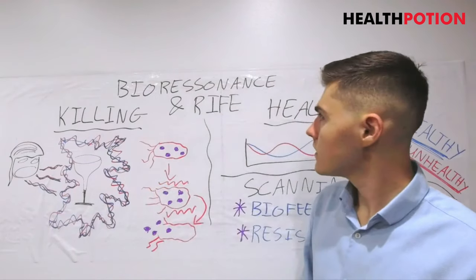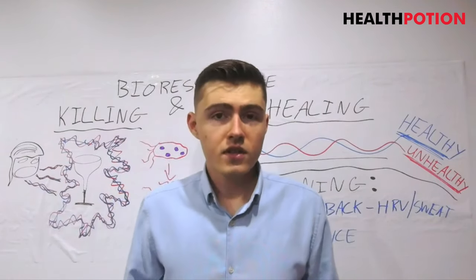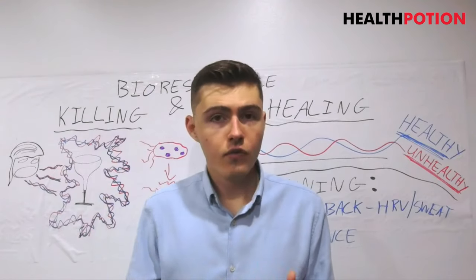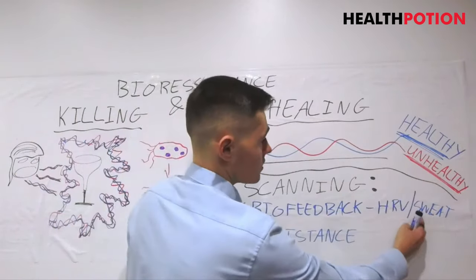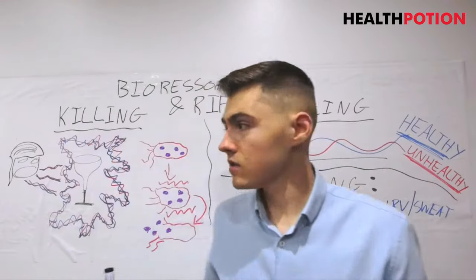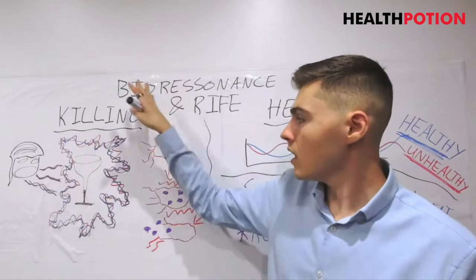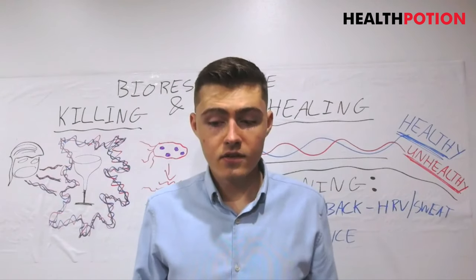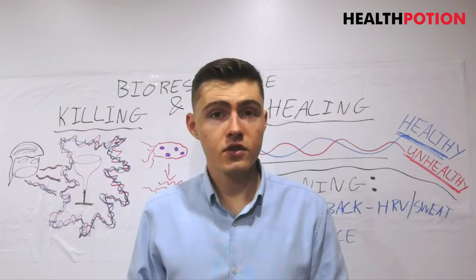I think that pretty much covers everything. If this is something you're interested in and you've never heard about it, I definitely suggest you check out the course I'm working on in the academy. It's going to cover hardware installation, software, how to operate it, how to do biofeedback with heart rate variability, the resistance model, how to do entrainment to make yourselves healthy again, the terrain protocol, and how to do the biofeedback scan and apply killing frequencies to destroy the organisms making you sick. I really hope you found this class interesting. If you have any questions, post in the health question Facebook group — that would be your best place to get a response. I'll see you soon. Bye.